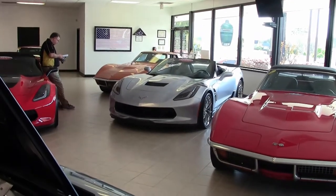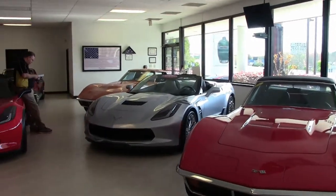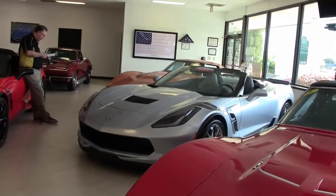2017 saw the return of the Grand Sport. Z06 and Z51 elements were combined with the LT1's naturally aspirated engine.